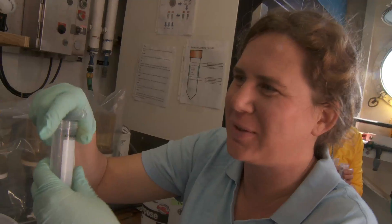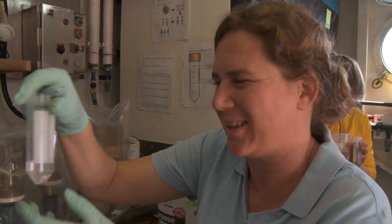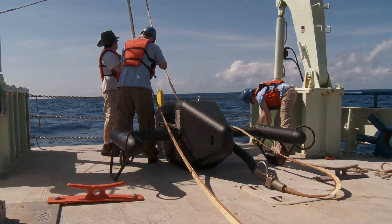We're picking trichodesmium. They're hard to see but they're those little puffballs there. We're happy we have some but we're hoping for much more of them. Very good for the net.